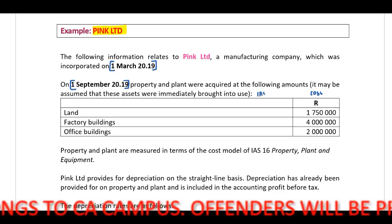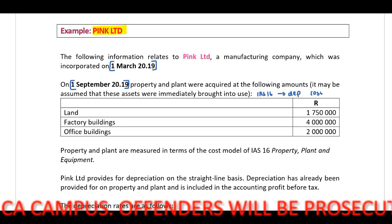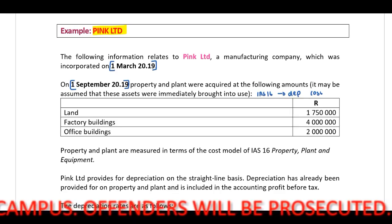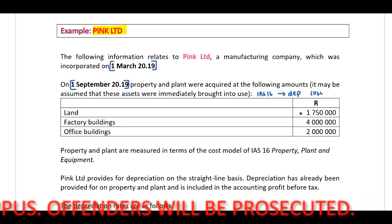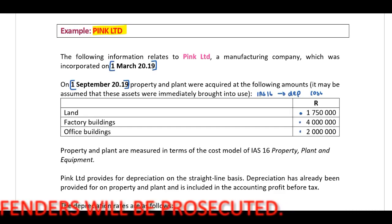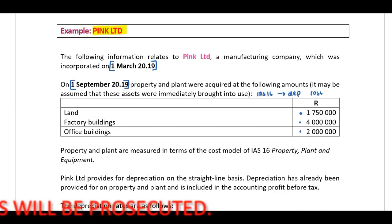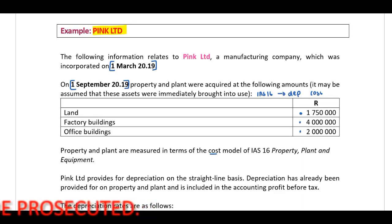We now need to start with our depreciation. There is land of R1,750,000, a factory building of R4 million, and an office building of R2 million. Property and plant are measured in terms of the cost model of IAS 16 — property, plant and equipment.